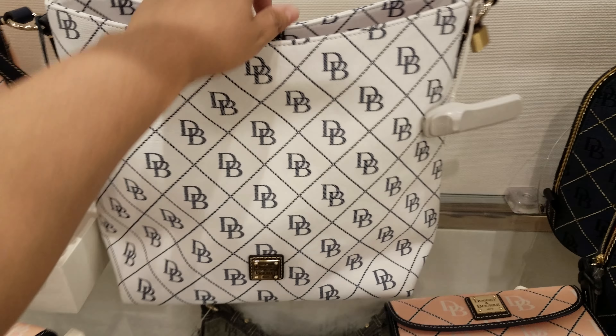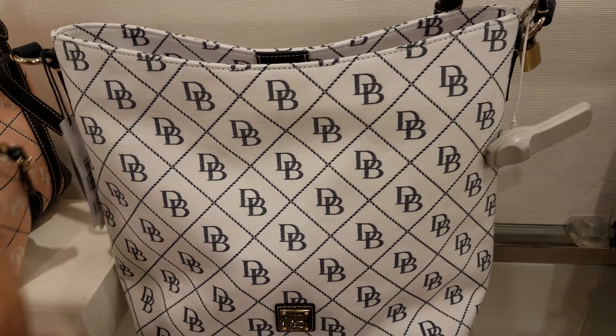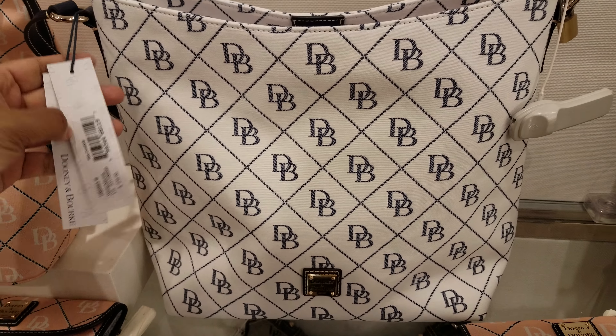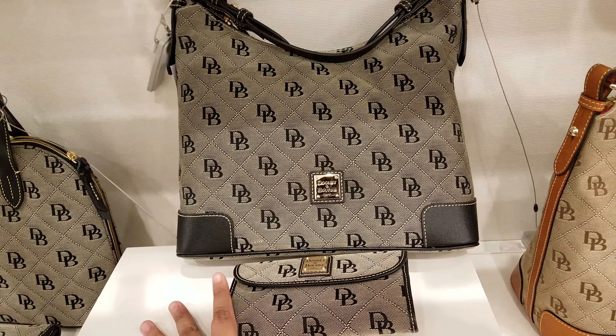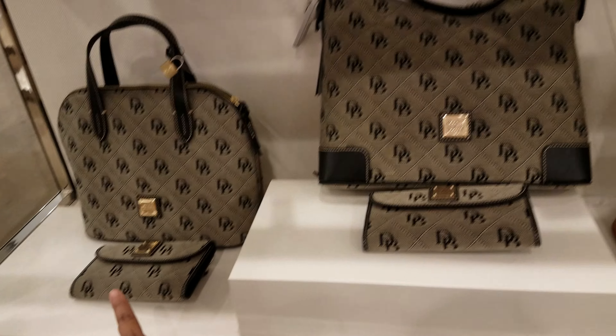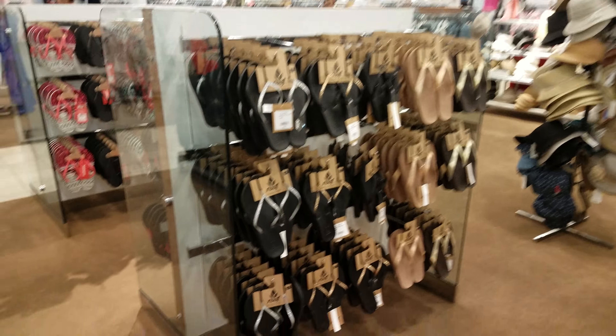They do have a white one and it does have a blue leather strap handle. $238 for this one. They do have multiple patterns down here and then the wallet to match. That is it for Macy's — not that much going on in the handbag section.